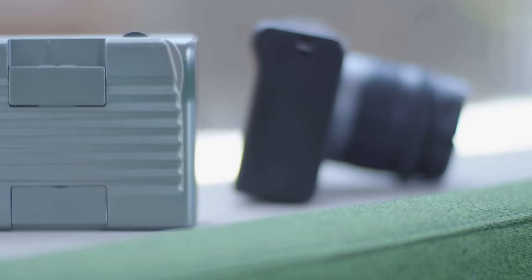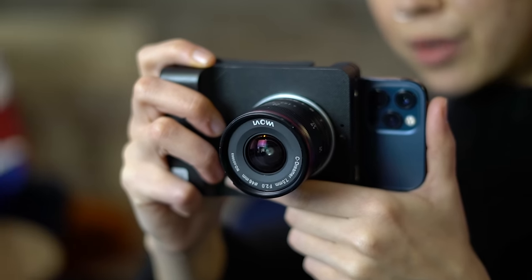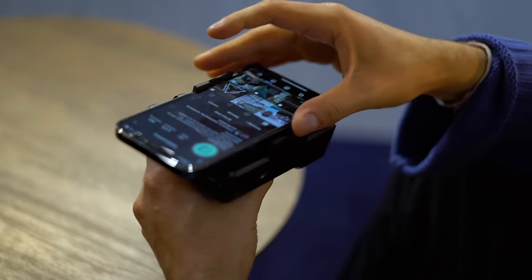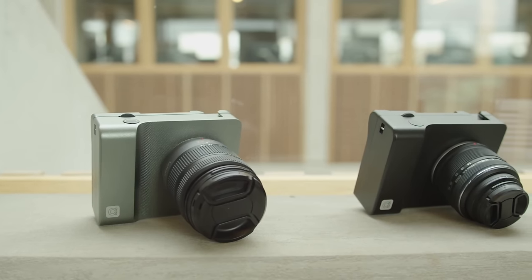Firstly, we improved the ergonomics — the handle is about 5% bigger in size. We've also added a subtle thumb rest on the back and repositioned the shutter button, all of which make the camera more comfortable to hold. We've made the phone mount more robust, and the lens release mechanism is working nicely. We've also tested two different colorways: the original Alice is gunmetal grey, but now we have black and silver versions.